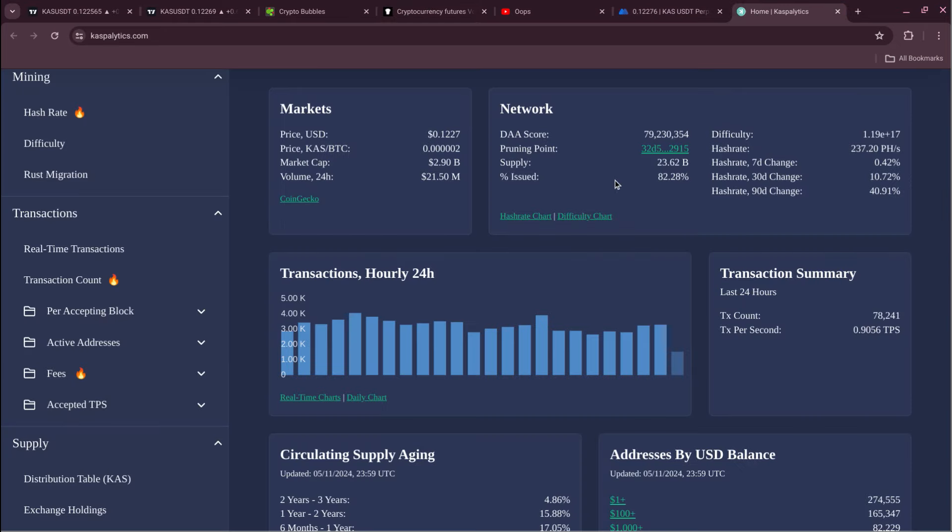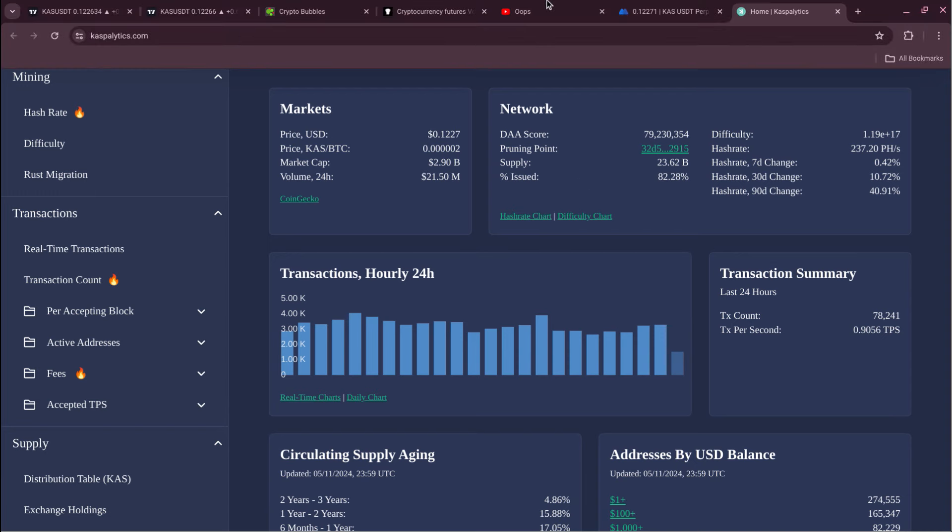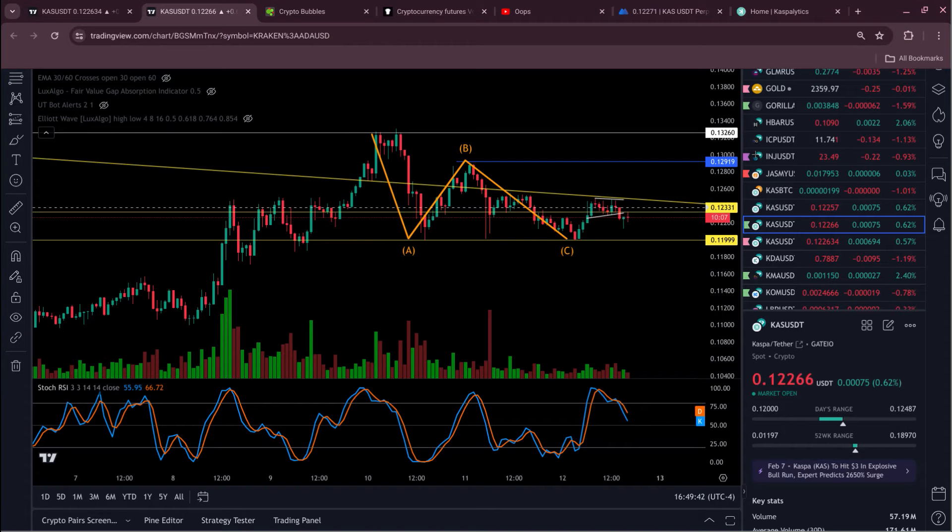Over here on Casper, if we take a look here, not a whole lot going on with the wallets — I took a look at that before the video. Look at the 24-hour volume for Casper: 21.5 million. Market cap: 2.9 billion. The price is at 0.1227. Volume is just way down. Of course it's Sunday — Mother's Day — so you'd probably just expect that.